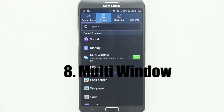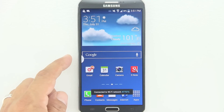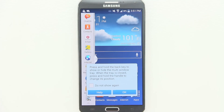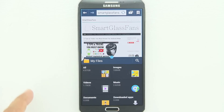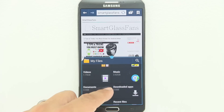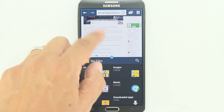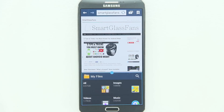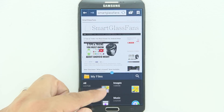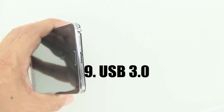Number eight is multi-window. Multi-window first has to be turned on in the settings. Once done, you'll see a tab on the left-hand side of your screen. Pull that out and you'll see certain applications that support running two screens at once for true multitasking. As you can see, I'm browsing through my files while browsing the internet at the same time, and I can resize the screens — an extremely awesome feature currently only available on a couple of devices, and definitely not available on the Apple iPhone 5s.